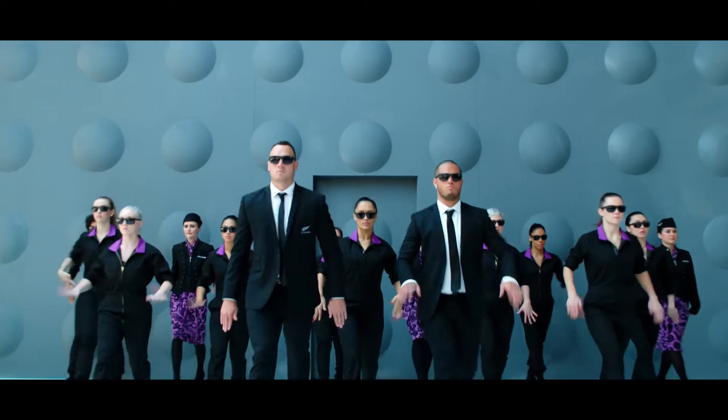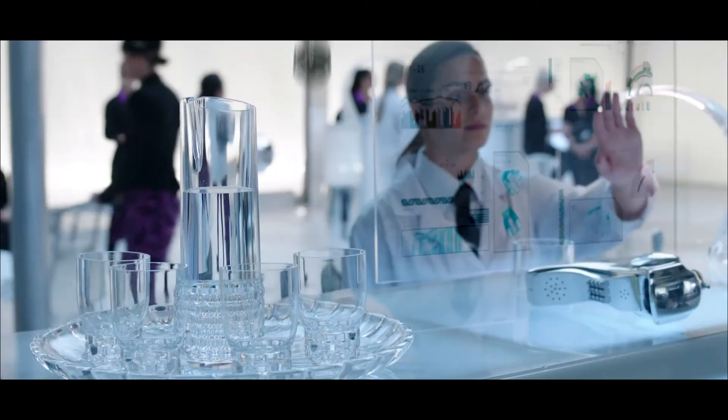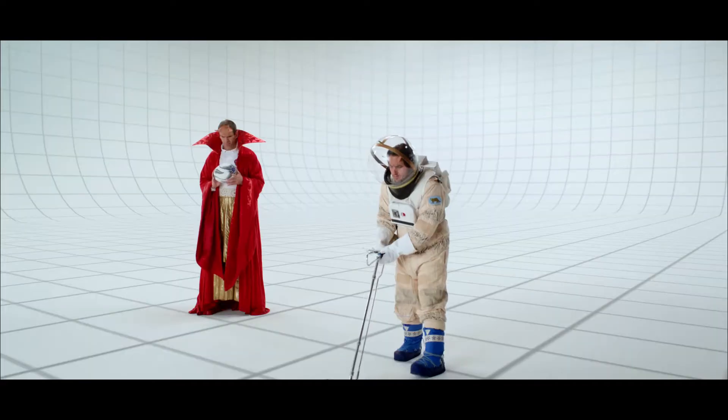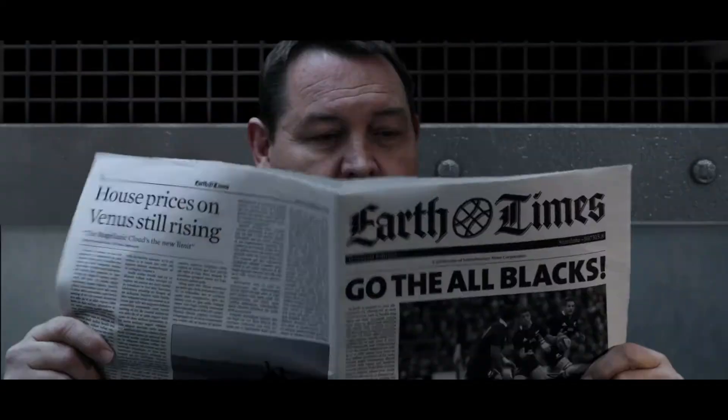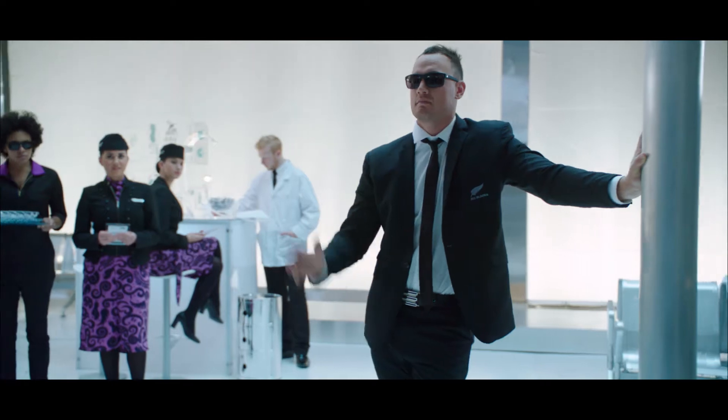Here come the men in black. Lay on what pretends us. Here come the men in black. Champion contenders.